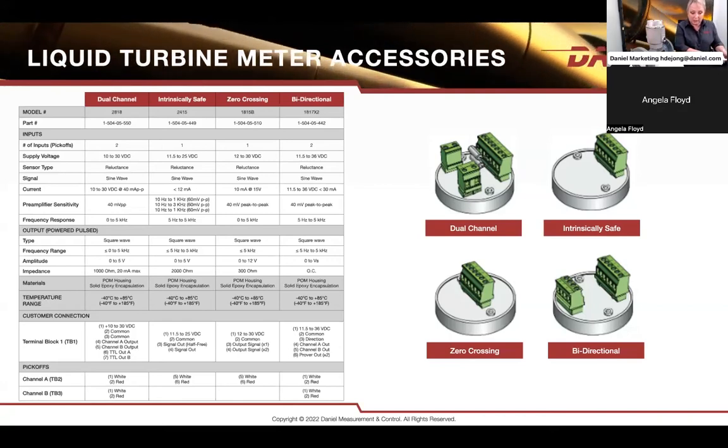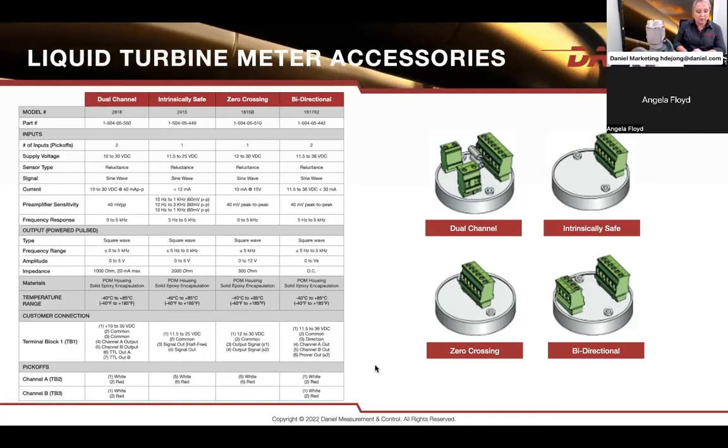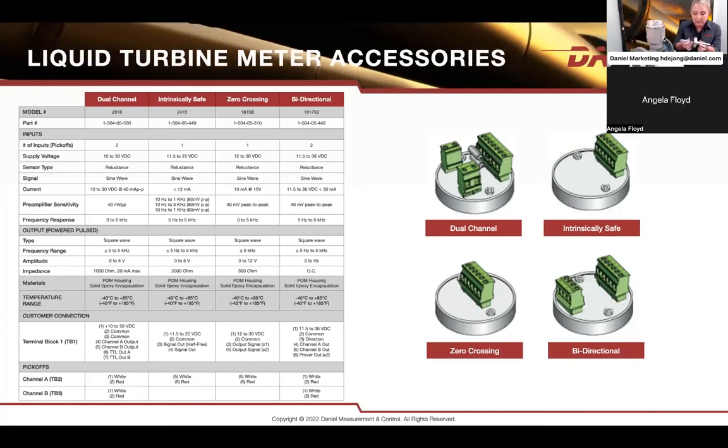We have many options available for that purpose. We have the dual channel preamplifier that fits directly in the enclosure. We can also fit two preamplifiers if you need two independent outputs. We have an intrinsically safe model. We have a zero-crossing option which allows even more pulse outputs or higher resolution. The Daniel meter is available in a bi-directional design, working in both directions, and that allows use of upstream and downstream cone designs — which allows the rotor to balance in between. For bi-directional operation, two upstream cones are used so the rotor will flow in both directions.